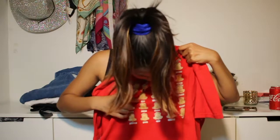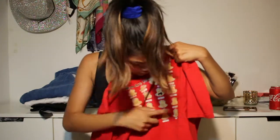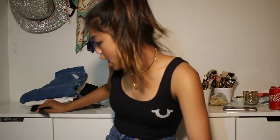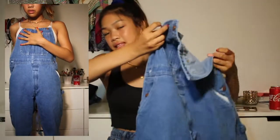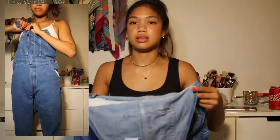Next thing I got were these Dickies overalls. I'm actually selling these as well because I just never found myself wearing them. Check out Katalia's Closet and Thrift Cats on Instagram and Poshmark.